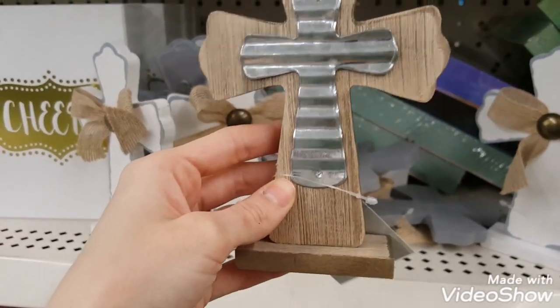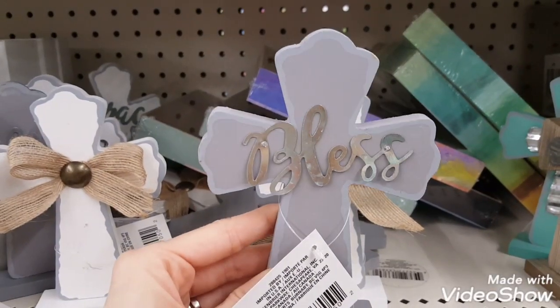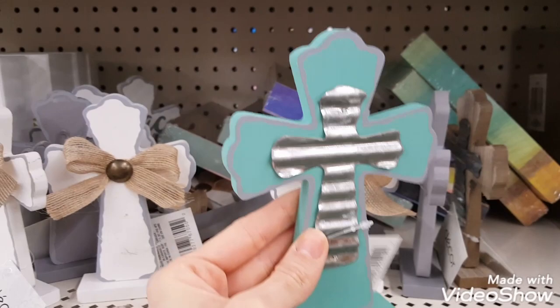I think most stores put out these crosses sometime around Easter, but for some reason my stores didn't seem to get them in stock until just recently.